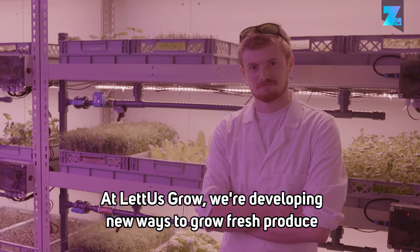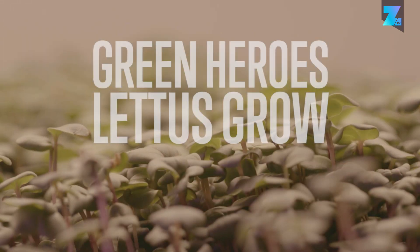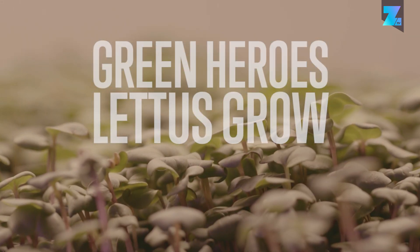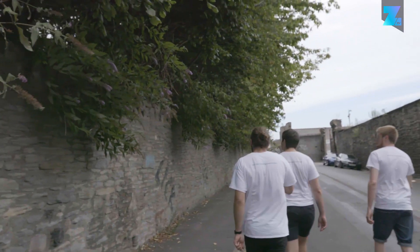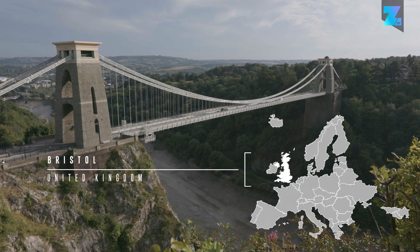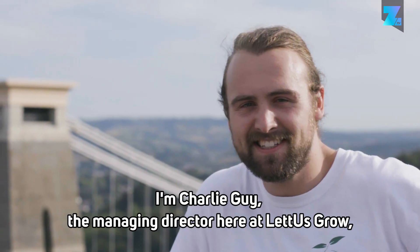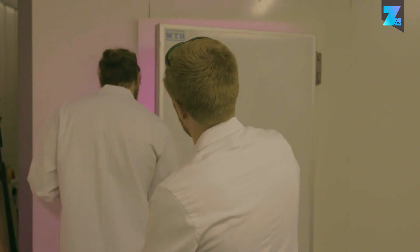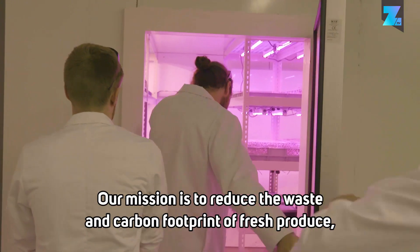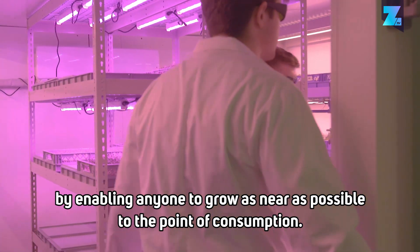At Lettuce Grow, we're developing new ways to grow fresh produce and help feed the next generation. I'm Charlie Guy, Managing Director here at Lettuce Grow, a company I set up together with my co-founders Ben and Jack. Our mission is to reduce the waste and carbon footprint of fresh produce, by enabling anyone to grow as near as possible to the point of consumption.